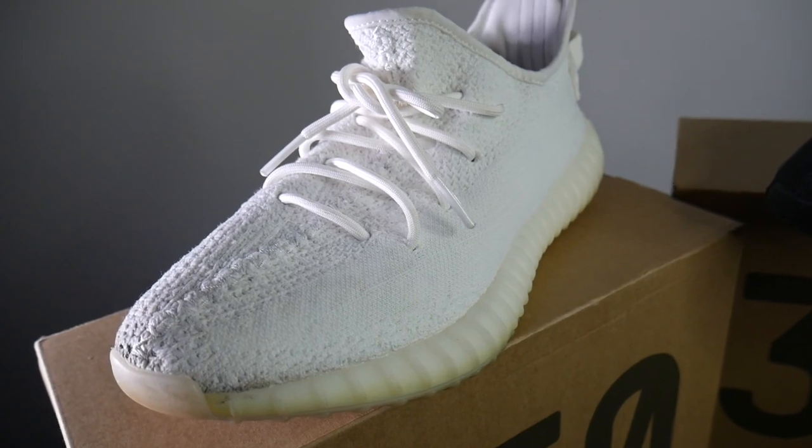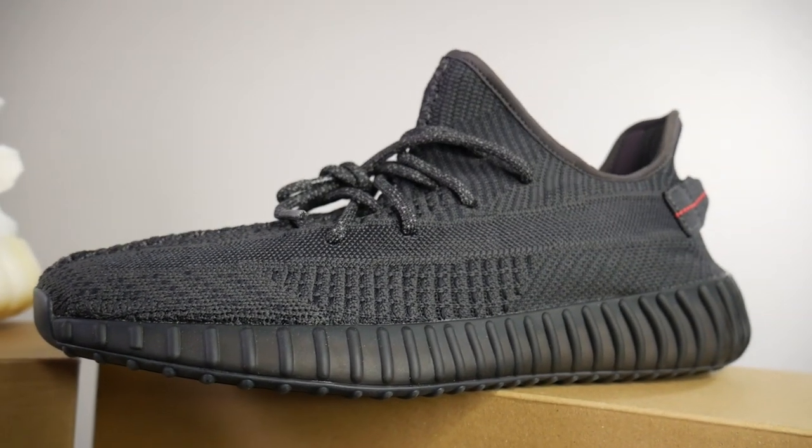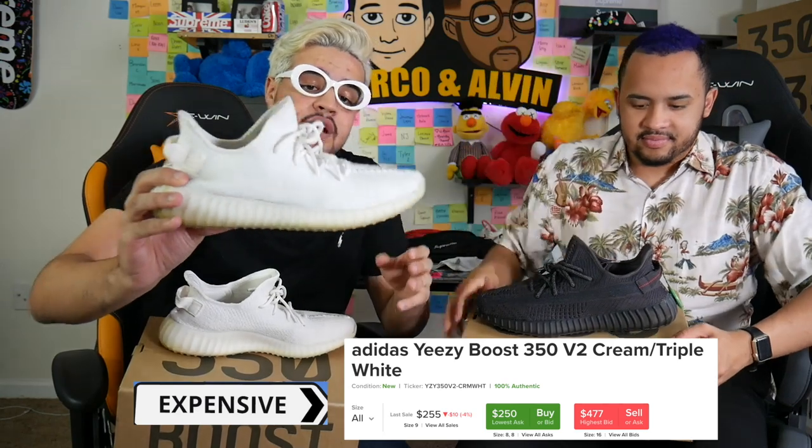Second thing — of course every hypebeast, every sneaker head needs sneakers. We also thought of options for people who have to wear uniforms in school, or can only wear black or white shoes. So we chose the simplest shoes so this video can apply to as many people as possible. We have cheap selections, expensive selections, and crazy rare sneakers. Starting with the expensive sneakers — these are the triple white Yeezys and the V2 Static Blacks. These go for about $250 to $300 depending on your size. Very, very comfortable sneaker, especially for school.